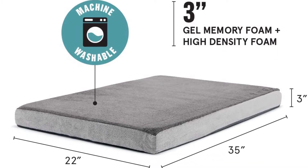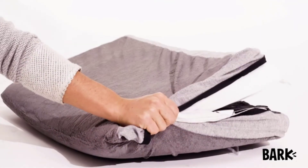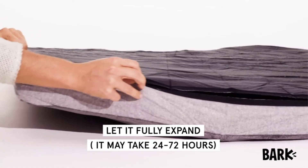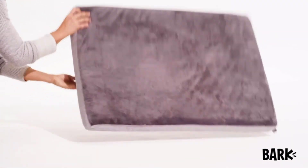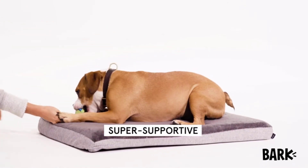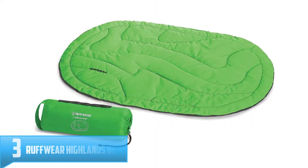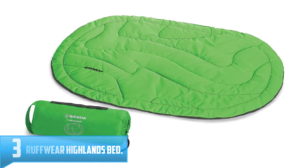It comes in small 24 by 16 by 3 inches, medium 29 by 18 by 3 inches, large 35 by 22 inches, and extra large 41 by 29 by 4 inches, to fit dogs as small as Yorkies and as large as German Shepherds. If you want your dog to have a restful sleep no matter where you are in the world, the BarkBox Memory Foam Platform Dog Bed is the most comfortable dog bed available.